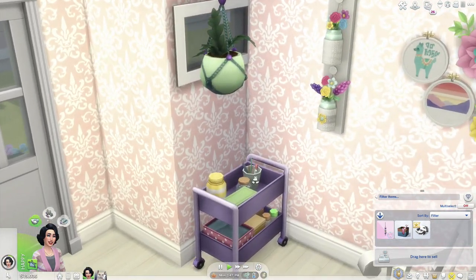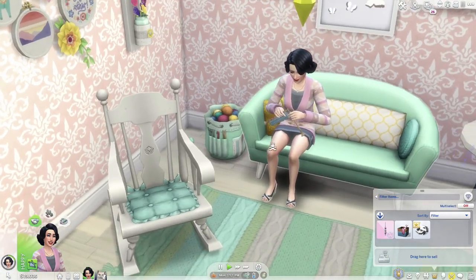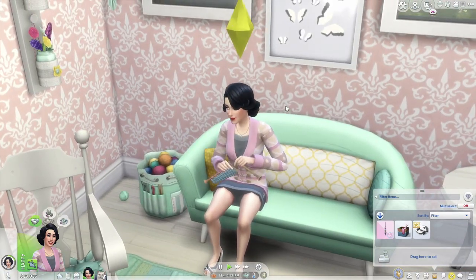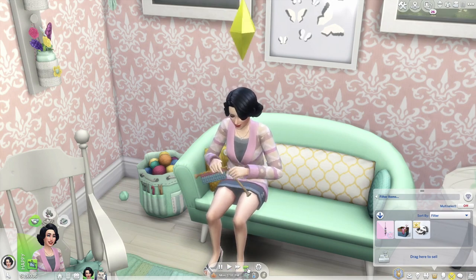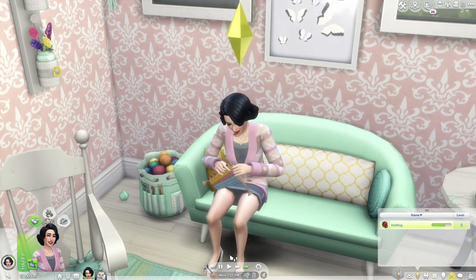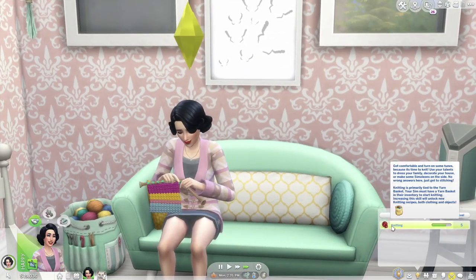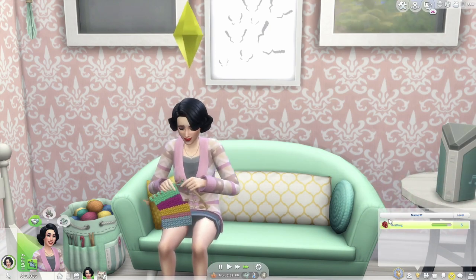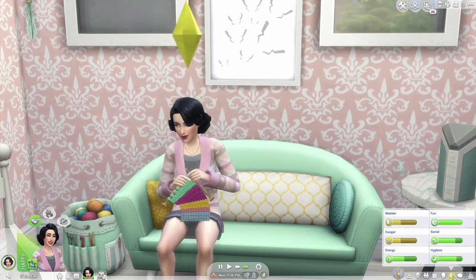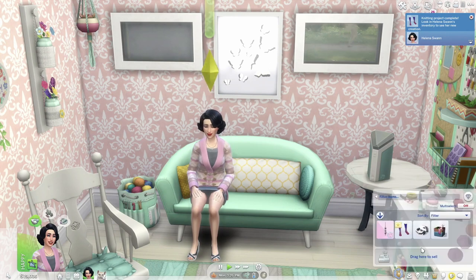That is actually really cute — though in my head I'm just thinking it doesn't make logical sense for her to have knitted this, because there are beads, ceramics, dirt, and a plant involved. Logically my brain can't wrap around it. Let's check the skill level — still at five. I want to get to six to see if anything else unlocks. Part of me wants to cheat her all the way to ten.